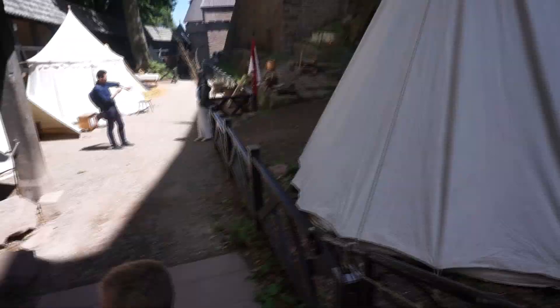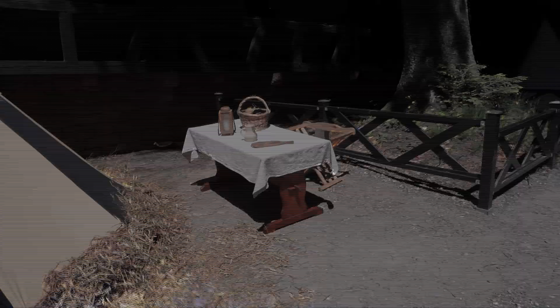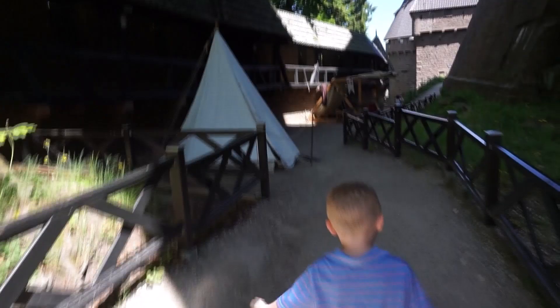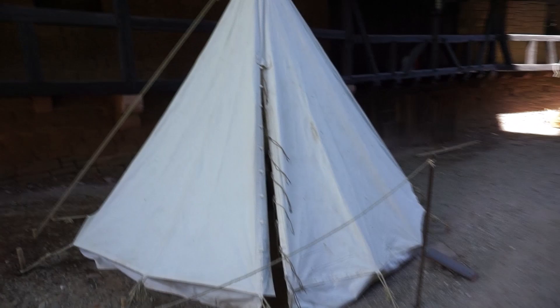Look, this is their little camp — dinner table. There's your sleeping quarters. I can see a bed in there and stuff. I don't know if they had aluminum cots back then, but we'll let it slide.